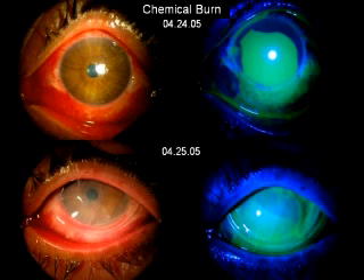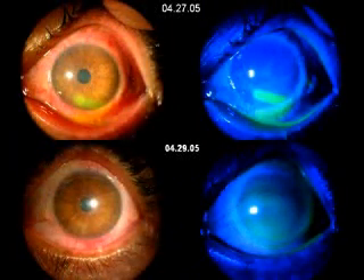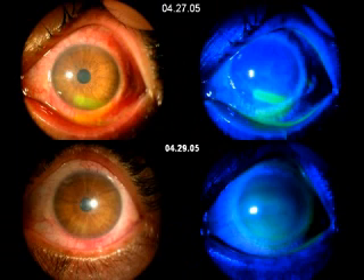With Procura inserted on April 25th, one day after the insertion, you can see the epithelialization has already taken place from the upper cornea. And the patient seen three days later, the eye is nearly healed.